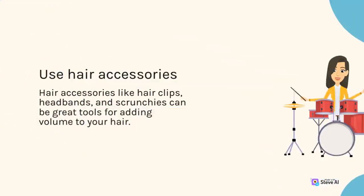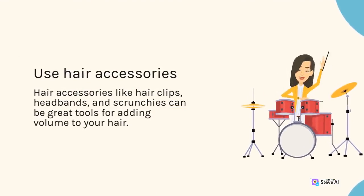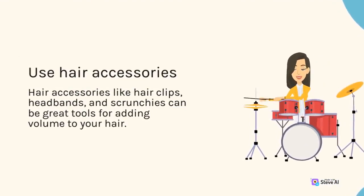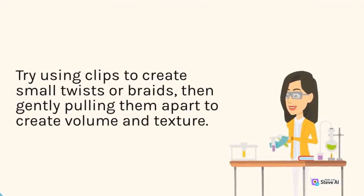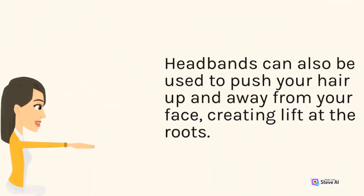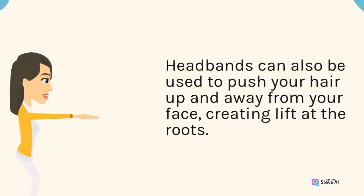Use hair accessories. Hair accessories like hair clips, headbands, and scrunchies can be great tools for adding volume to your hair. Try using clips to create small twists or braids, then gently pulling them apart to create volume and texture. Headbands can also be used to push your hair up and away from your face, creating lift at the roots.